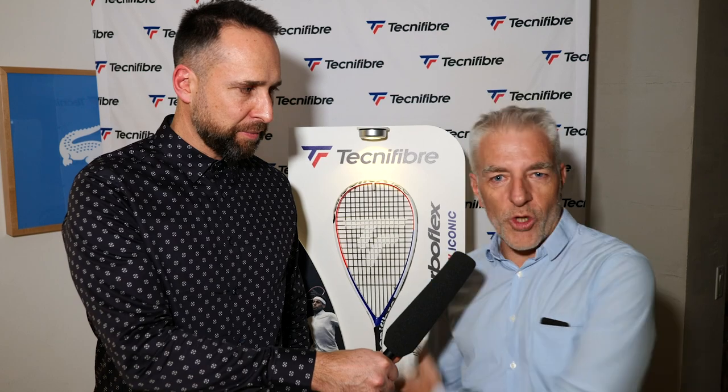Hi, I'm Paul from pdhsports.com, leading online racket specialist. Today we are here with Laurent, the head of product development for Tecnifibre. Laurent, if you want to just introduce yourself a little bit. I'm very happy to meet you in New York for the TOC tournament, and we are very proud to show you the new babies, the CarbonFlex.